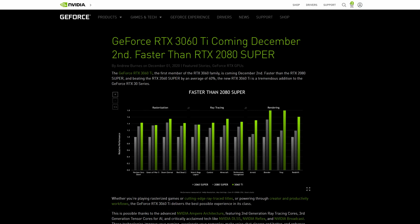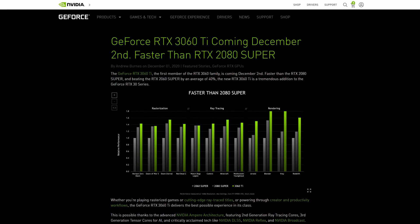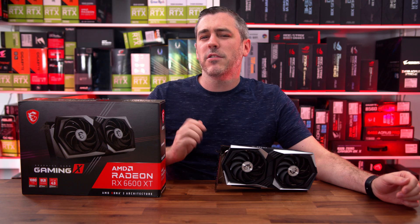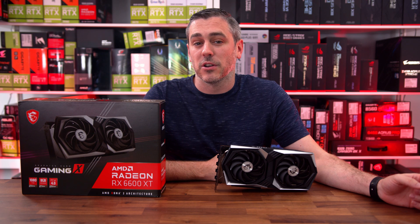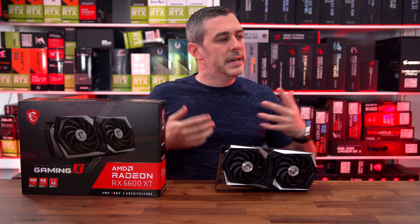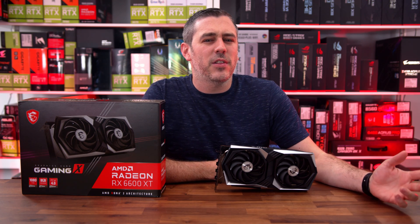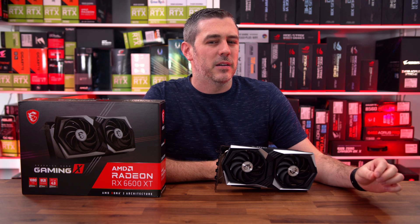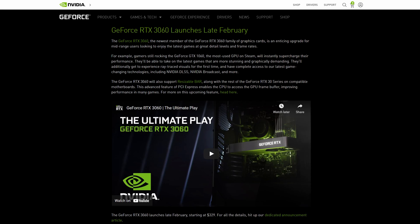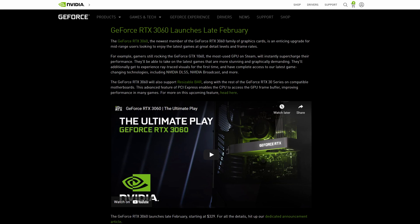First, a brief history lesson. The 3060 Ti launched back in December of 2020, offering great performance along with ray tracing, DLSS, and all the other Nvidia technologies for a reasonable price of $399. And yes, hardly anyone saw it at that price due to the situation that's been going on, which at least in the UK is getting better but still not quite where it should be.